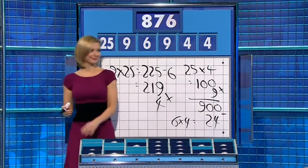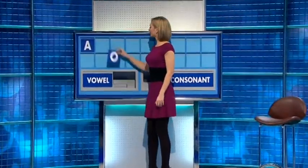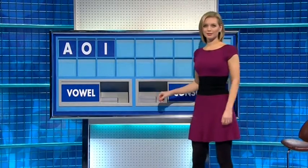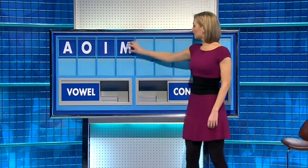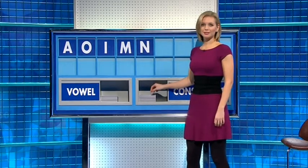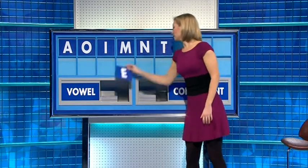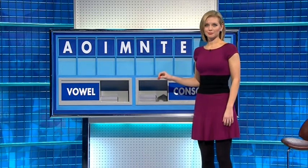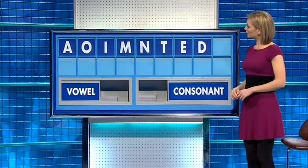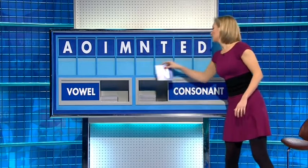Well done. Thank you, Martin. A. Vowel: O. Vowel: I. Consonant: M. Consonant: N. Consonant: T. Vowel: E. And consonant: D. Consonant: N.